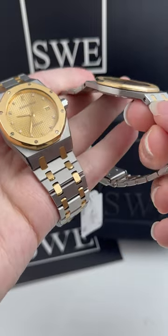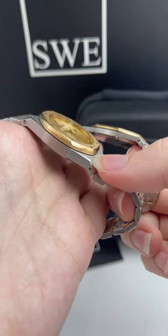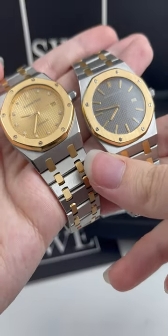The one on the right is a quartz movement, so it is a lot thinner than this one. You can see that the automatic movement definitely adds a little bit of bulk, but Audemars Piguet is definitely known for their incredible movements and their incredible watches.